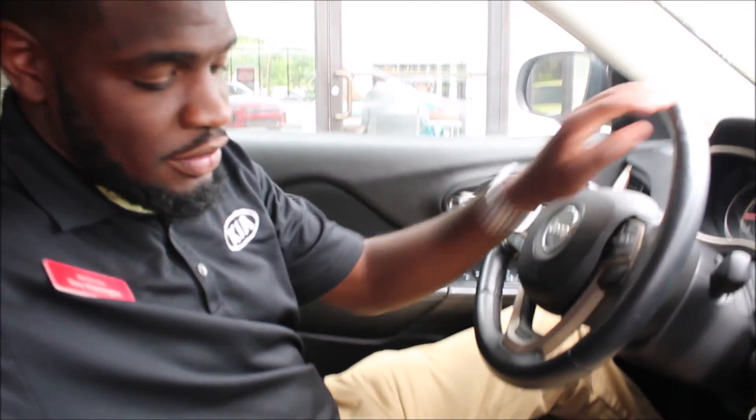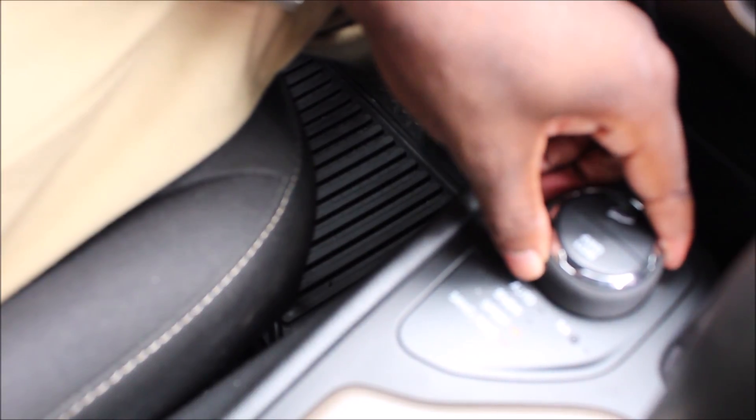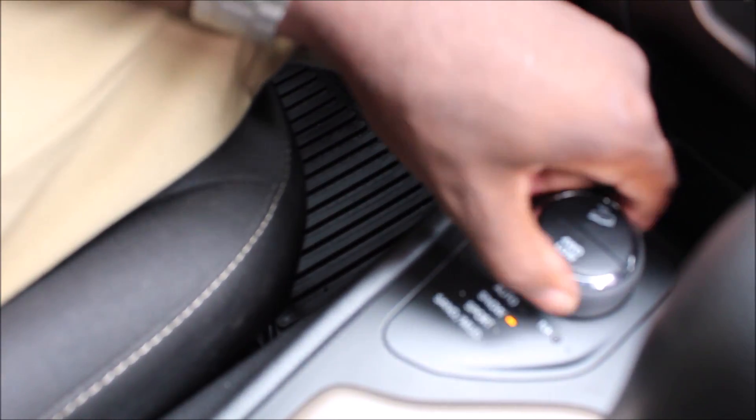My favorite feature about this vehicle is the Jeep Select Terrain. It has four different drive modes: sand or mud, sport, snow, automatic, as well as four-wheel drive.